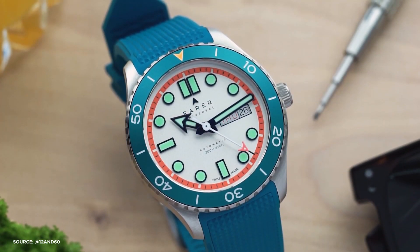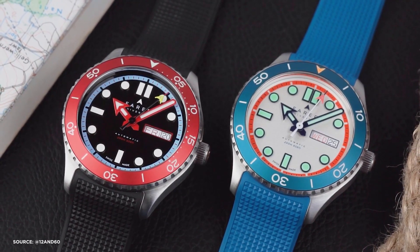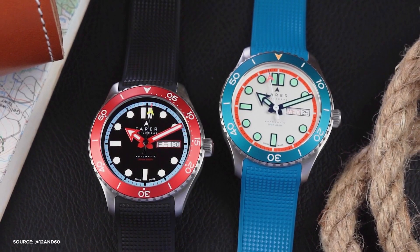Ferrer, a British-based Swiss watchmaker, has been gaining attention in the watch industry with its unique Aquamatic collection. In an industry where many brands are trying to stand out by doing things differently, Ferrer has managed to truly set itself apart by offering something that feels genuinely fresh.